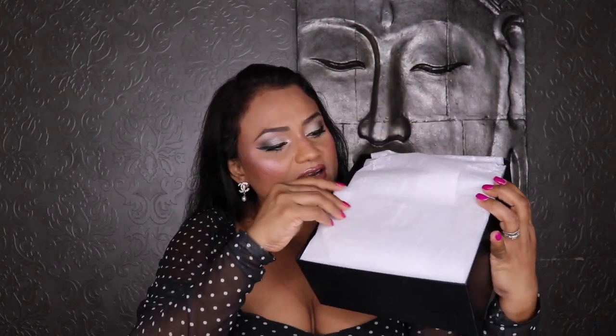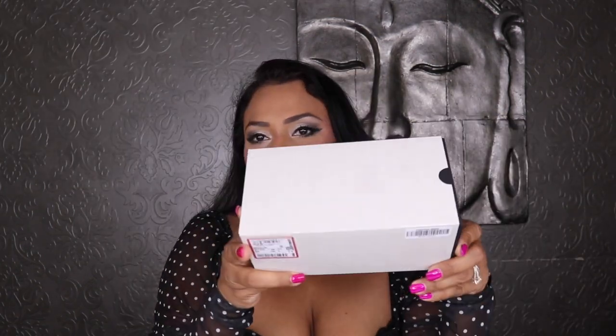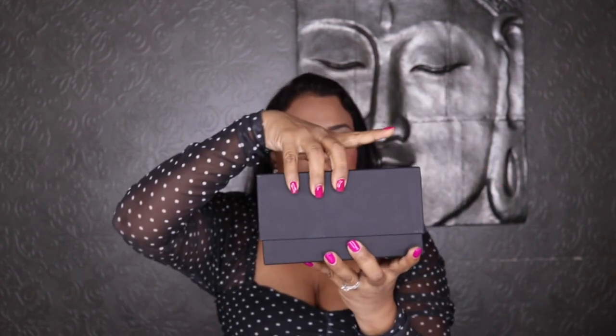Here's the first item — a pair of sunglasses. I already opened this for the Instagram unboxing, but I'm doing it again here on YouTube for you all. Here's the box; let me take it out of its casing so you can see what the box looks like.